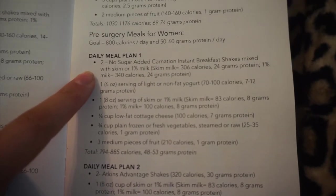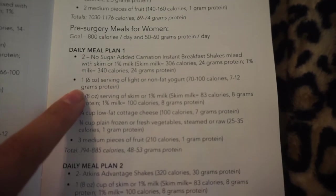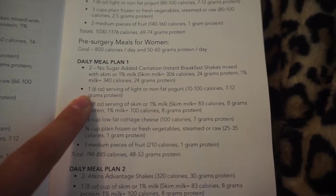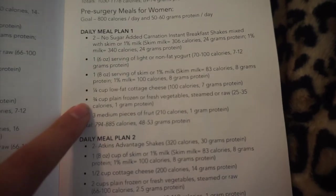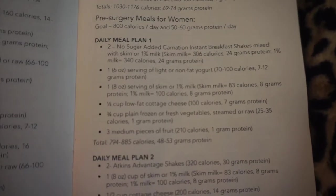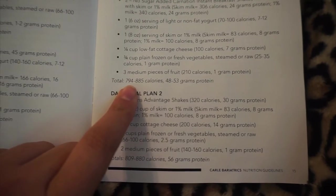Meal plan one: two no-sugar-added Carnation Instant Breakfast shakes mixed with skim or one percent milk — I can substitute two Premier Protein shakes. Plus one six-ounce serving of light or non-fat yogurt, one eight-ounce serving of skim or one percent milk, a quarter cup of low-fat cottage cheese, three-quarter cup of plain frozen or fresh vegetables, and three medium pieces of fruit. This totals approximately 794 to 885 calories and 48 to 53 grams of protein.